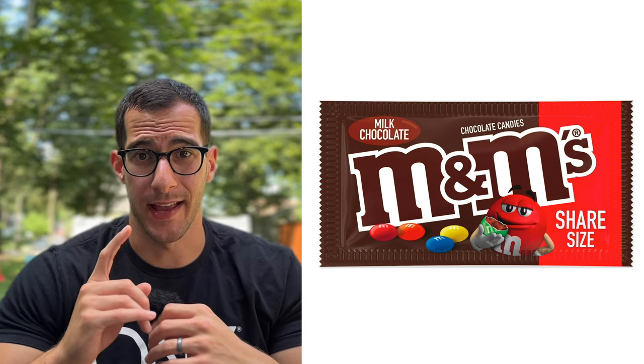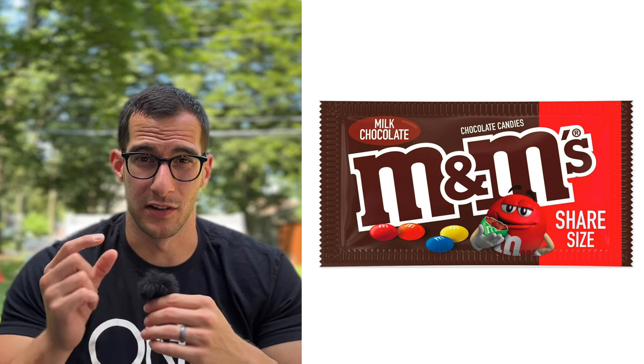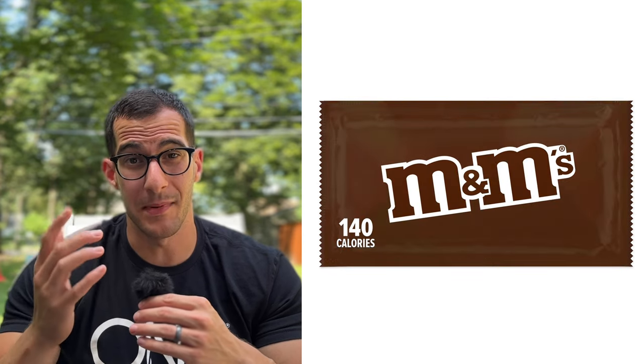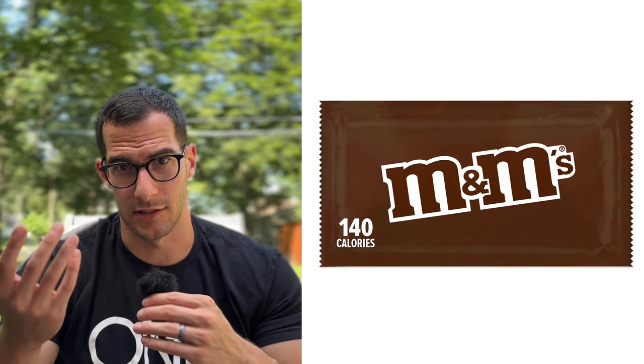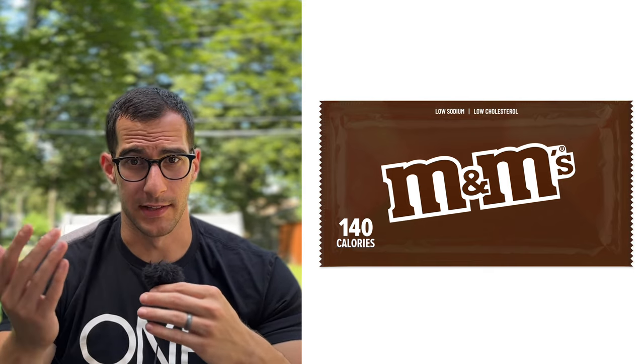Next, rebrand M&Ms to sound like a health food. For this rebrand, instead of a regular bag, I'm going to use the share size of M&Ms. In that bag the servings are a little bit smaller — only 140 calories — so I could put right on the front '140 calories per serving,' which makes it sound like a lower calorie treat. M&Ms are also low in sodium and low in cholesterol, so I'll highlight both of those things.